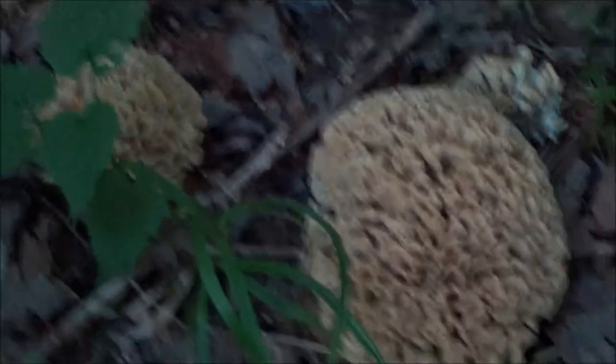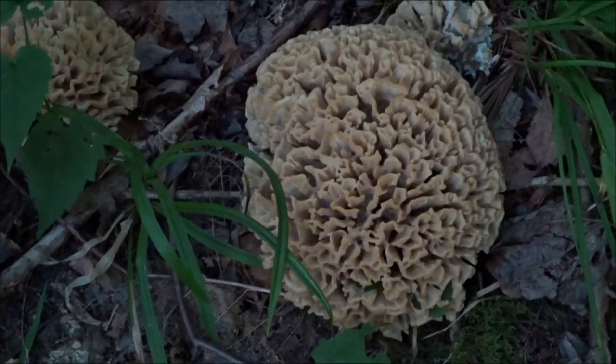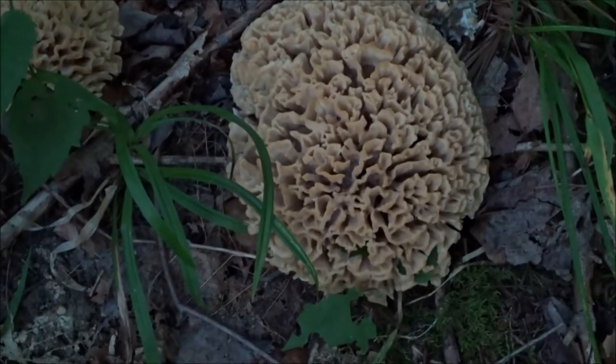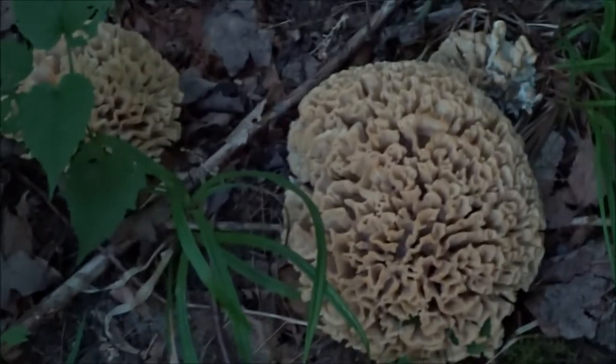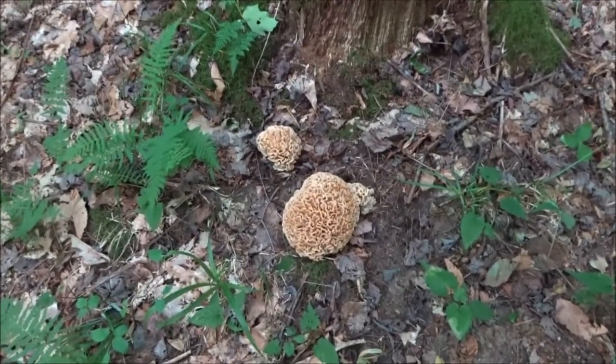They kind of resemble hen of the woods but I don't think that's what they are. They're very weird and slimy to the touch. It could be like a cauliflower mushroom, I'm not sure. Oh my god, the mosquitoes are terrible out here — I'm getting bit up.